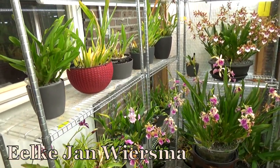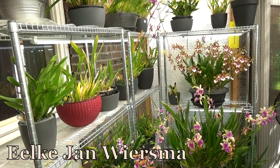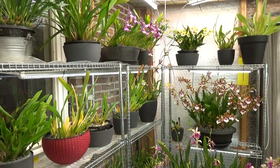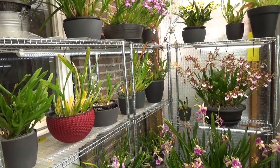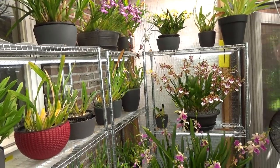Hello and welcome to the Orchid Saga. My name is Ilken Wiersmaer and today we're going to do a blooming update for the month of August already. I'm not ready for fall and winter yet, but anyhow we are getting there again.